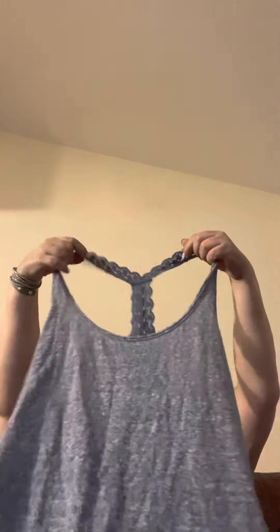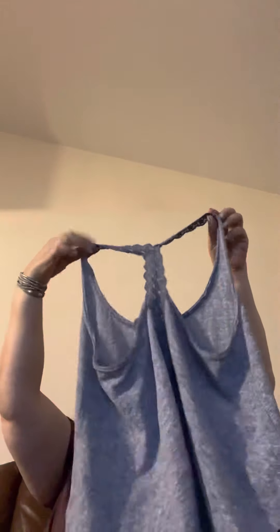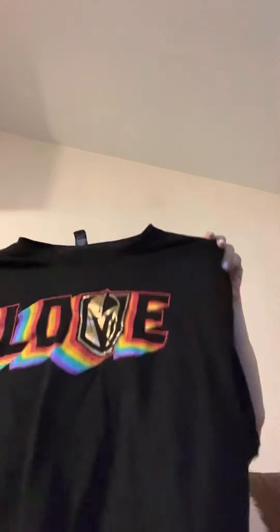I got this Abercrombie & Fitch size large — that needs to go up, really pretty in the back. I got two sales today on eBay — I wouldn't say a whole lot of luck on eBay but I think it just depends on what you sell. I found this Golden Knights shirt — I believe that's a 2XL.